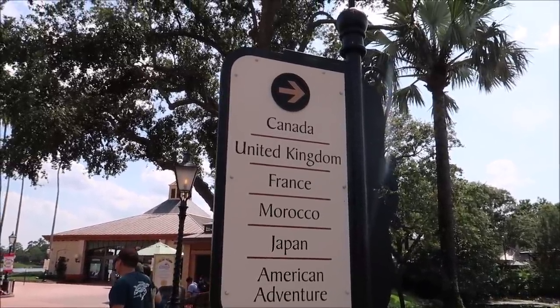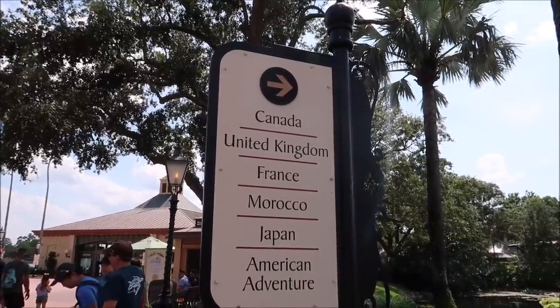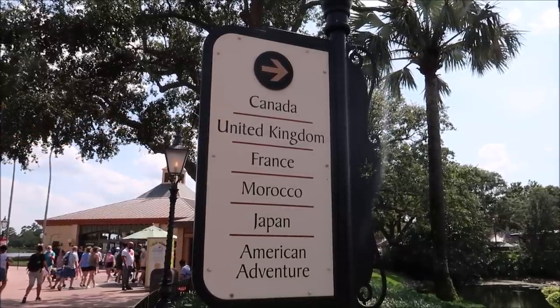We're going to stick to tradition and start in the United Kingdom, then go to Canada, over to Mexico, then Norway, China, Germany, Italy, America, and then Japan, Morocco, and France to cap it out. My goal is to try the most unique items I can find — things you wouldn't normally see for sale in the United States, like different flavored potato chips and candy that different countries don't sell here.